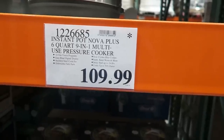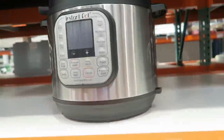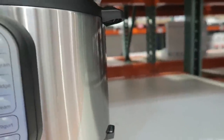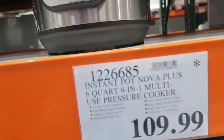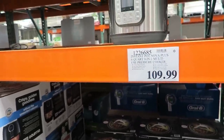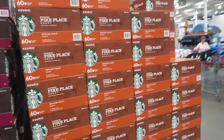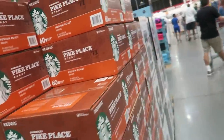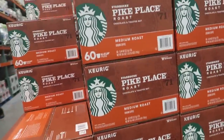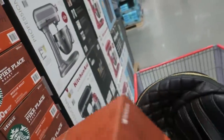They have the Instant Pot 6-Quart 9-in-1 Multi-Use Pressure Cooker at $109.99. This one looks a little smaller than the one I have at home. I don't know if that's a good price — leave a comment down below and let everyone know. It looks like it has the asterisk, so it's not coming back. Definitely getting some Pike Place K-Cups — they're on sale for $5 off, $29.89.